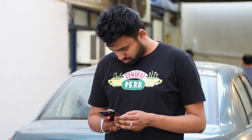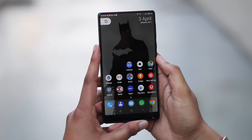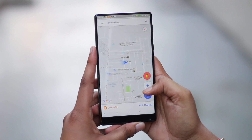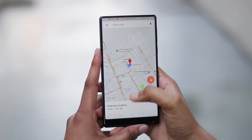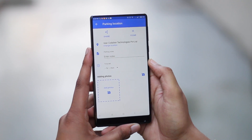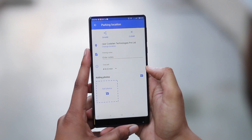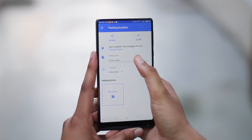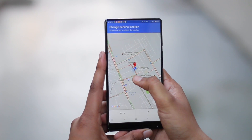If you're someone who tends to forget where you parked your car, this feature is for you. Google Maps now lets you save your parking spot on the map. You can just park your car, open Google Maps, tap on the blue dot that shows your location, and you should see an option that says 'save your parking'. If you're parking in a multi-story space, you can add more information like a photo of the parking space, notes regarding the location, and even set a timer until your parking spot is valid. You can also adjust the blue dot if you want. Google Maps has certainly made remembering your parking spot a lot easier.